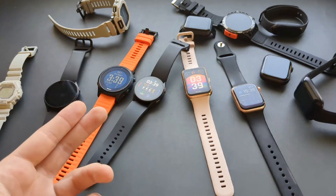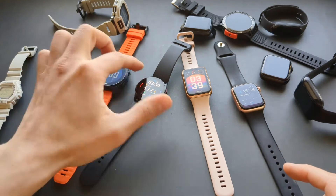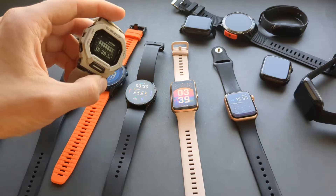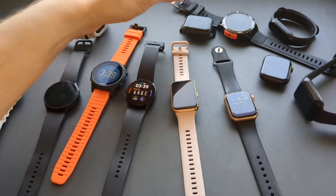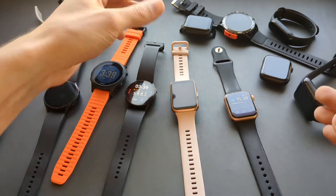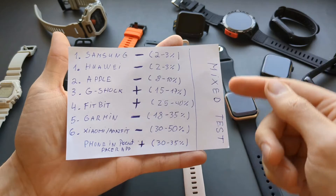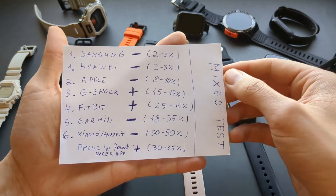Before they move on, I'll tell you my experience with every single largest brand there is, such as Garmin, Samsung Galaxy Watches, Huawei watches, Apple watches, G-Shock watches, Fitbits, Xiaomi and Amazfit watches, and also some random Chinese watches you can purchase from sites like AliExpress that cost like 5 bucks maximum. But first, you're not here to waste time, so here are the full results of every biggest brand in a mixed walking test.